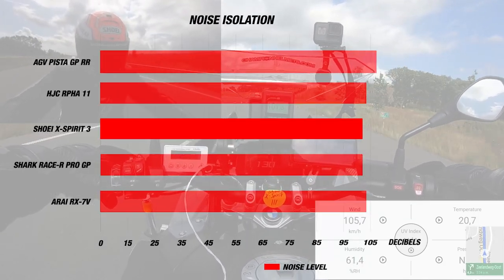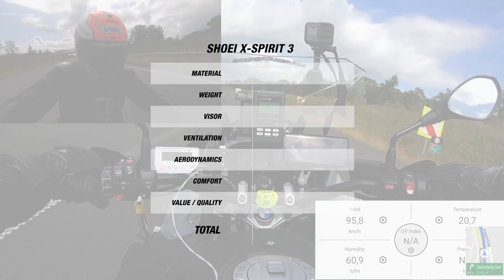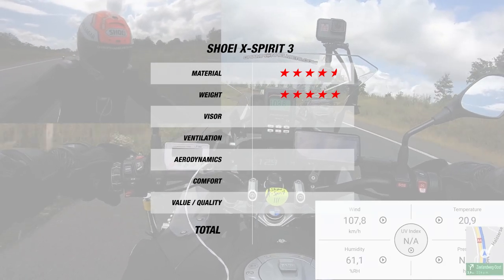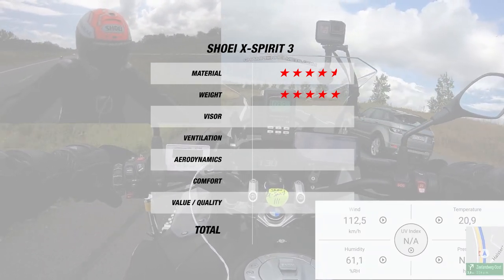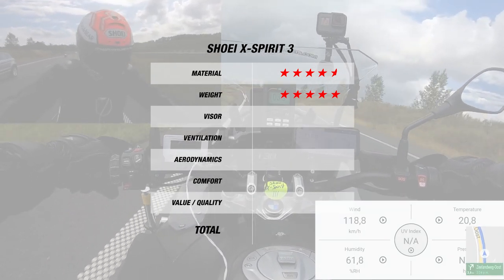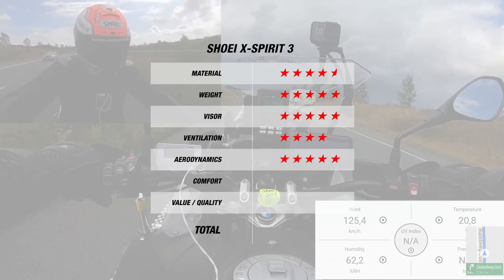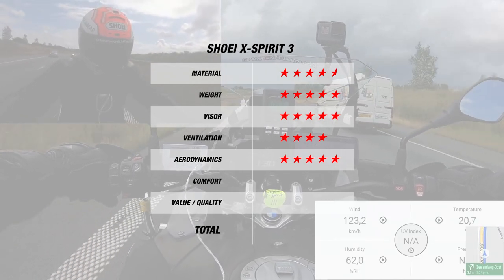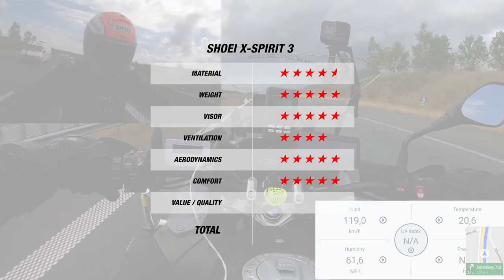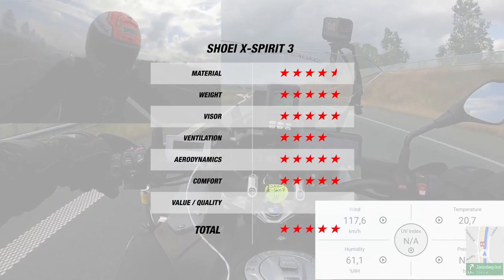For noise, we measured a surprisingly normal 103 decibels, which is excellent for a race helmet. For material, the helmet earned 4.5 stars thanks to its AIM Plus shell and 4 shell sizes, and another 5 for its great weight of 1,350 grams. The high-quality visor with pinlock insert, tear-off pins, and excellent mechanism earned 5 stars, and another 5 for great aerodynamics. The ventilation earned 4 stars since it was the same temperature as outside, though you can expect it to do better in a more sport position. The helmet earned 5 stars for its very comfortable liner, bringing it to 5 stars overall like the AGV, with a value of 25 Euros per star.